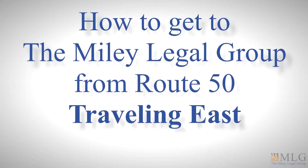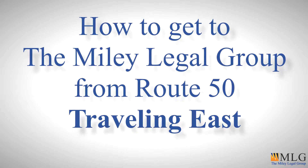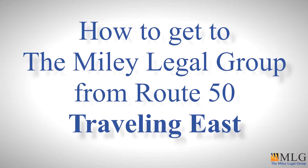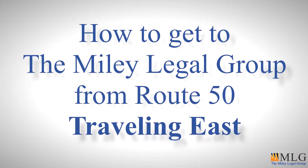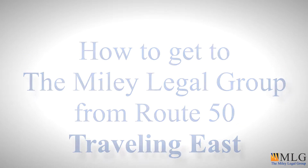Hello there, my name is Logan Darty and I'm the videographer here at the Miley Legal Group. Clarksburg, West Virginia is a town full of one-way streets and directions can often turn out to be confusing. That's why today I'm going to show you how to get to the office if you're coming from the west and traveling east on Route 50.